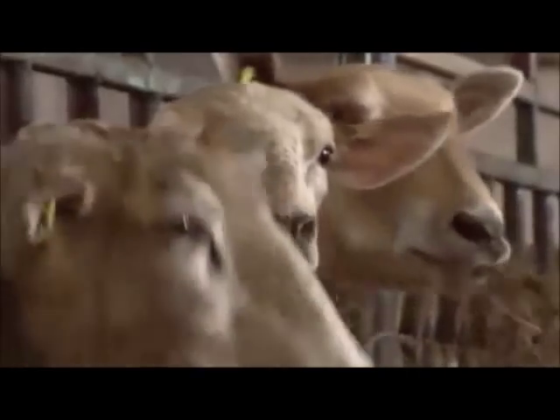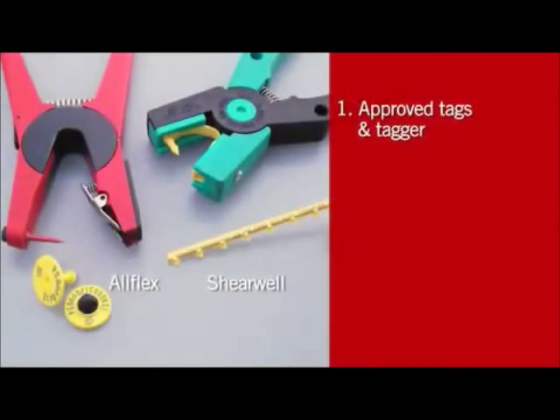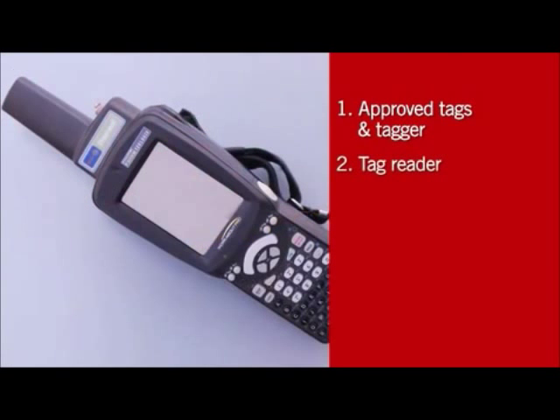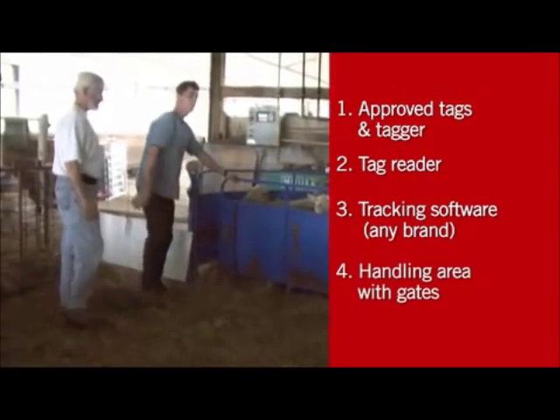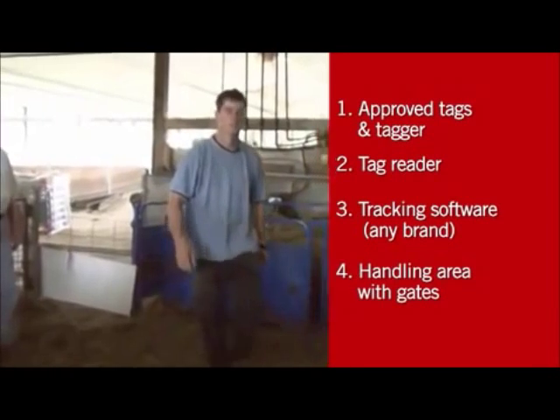For basic RFID tagging, you'll need only two things: tags and a tagger approved for use in the Canadian Sheep Identification Program. But to get the most out of RFID tagging, you'll also need an electronic tag reader, plus tracking software — any brand that lets you gather and analyze data from individual animals or groups of animals — and finally, a handling area equipped with gates. A basic one will do.